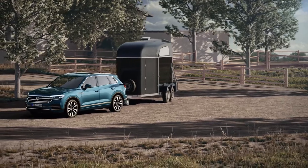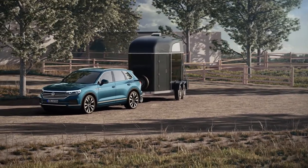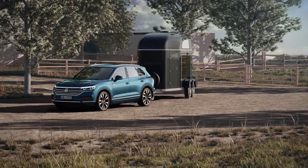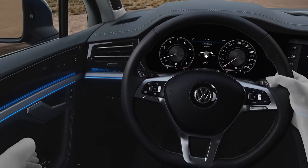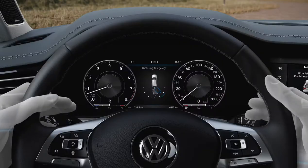Manoeuvring with a trailer can take some learning, but doesn't have to. Thanks to Trailer Assist, Volkswagen's towing assistance system. Activate, set direction, and off you go.